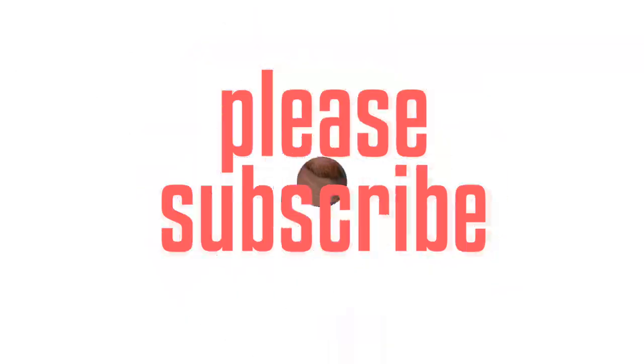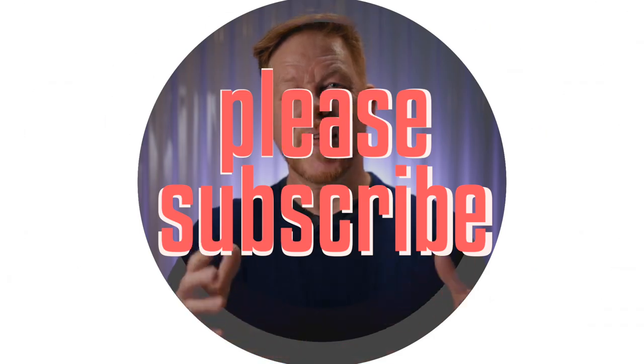Before we go any further, please take a moment to subscribe to the channel — it helps me out a lot. I look at my YouTube analytics and see the vast majority of people watching are not subscribed. So just hit the subscribe button. That'd be the best thing you could do so I can create content for you in 2020. You're a beautiful person, and if no one has told you that today, let me be the first.